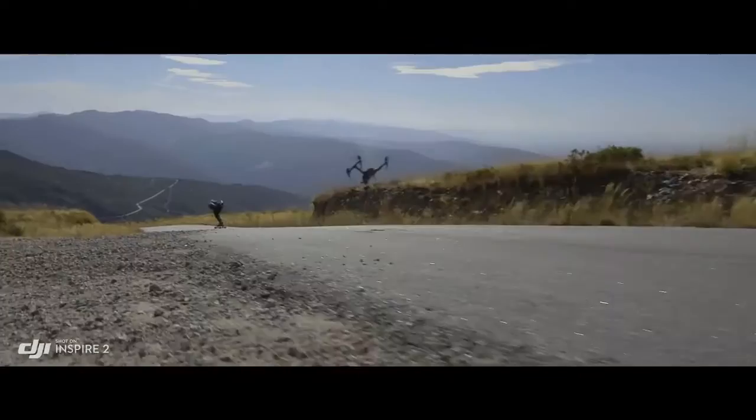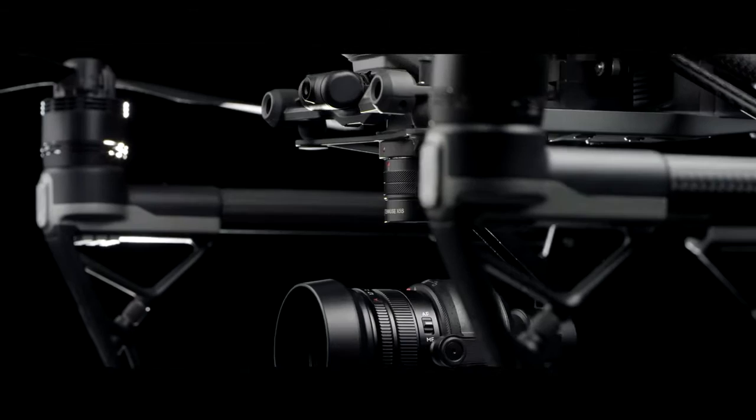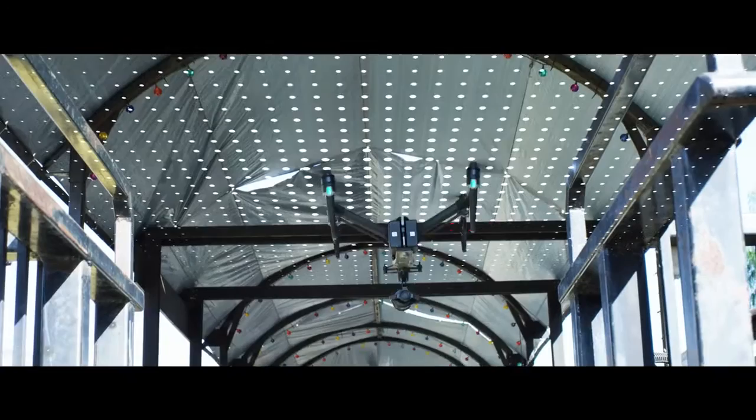Top speed is boosted to 58 miles per hour (94 kilometers per hour), and ascent and descent are also accelerated. This speed doesn't come without protection — DJI's unmatched Flight Autonomy system comes to the Inspire 2 with an extended sensing range of close to 100 feet, enabling faster flight with obstacle protection. It also adds an infrared sensing system placed on top of the Inspire, extending obstacle avoidance to obstructions overhead.